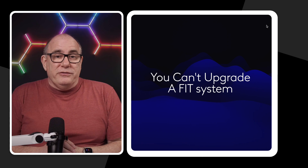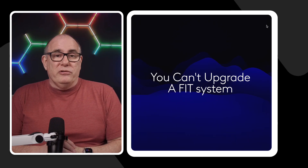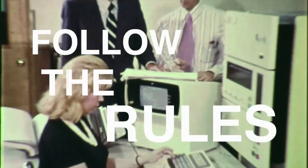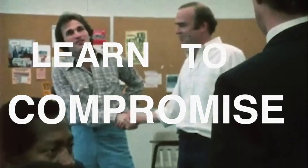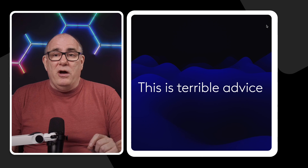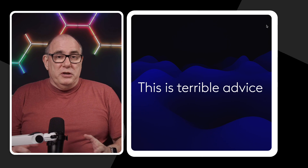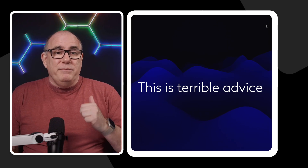"You can't upgrade a FIT system" is what everybody told me. It's just not possible. If you try to upgrade a FIT system, you will lose all of your payments. This turned out to be terrible advice, because I spent months trying to figure out if it was true, and there was not a huge amount of documentation around — everybody I spoke to gave me different advice.